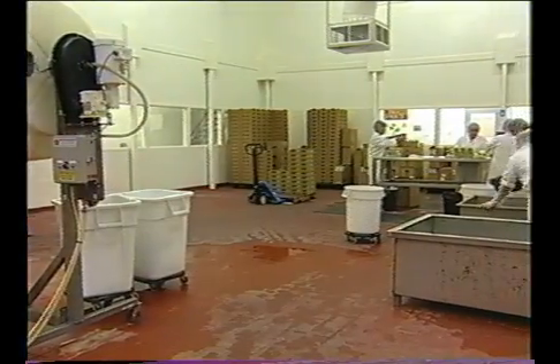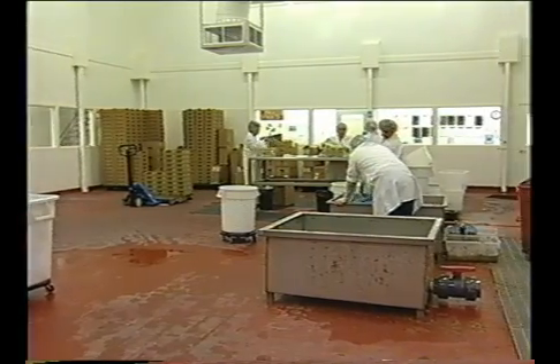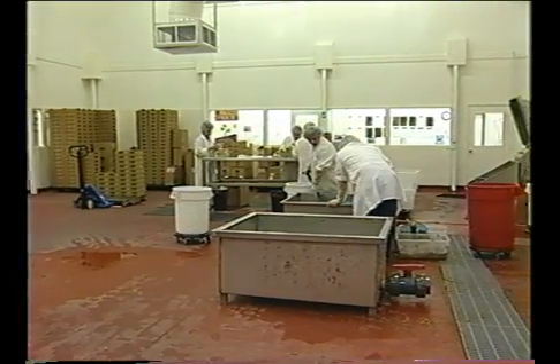Although seed appears to be the primary source of contamination in sprout-associated foodborne illness outbreaks, poor sanitation and inadequate hygiene at the sprout facility will increase the likelihood of sprout-associated foodborne illness. This module will present an overview of one way to produce sprouts the right way. The sprouting facility should be clean, well-maintained, and enclosed.